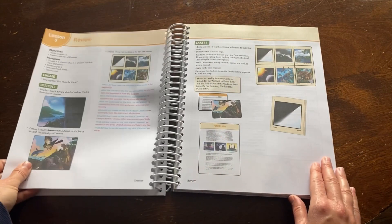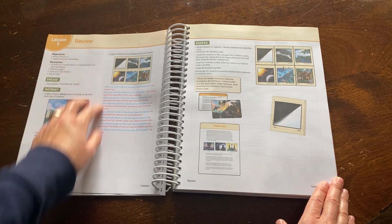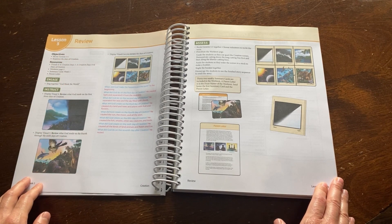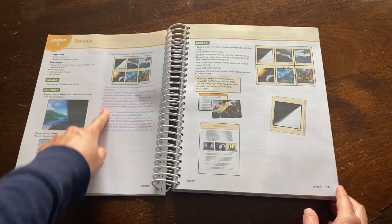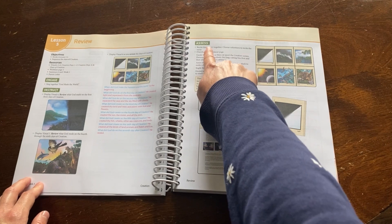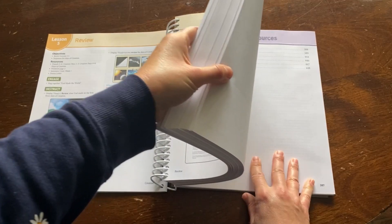Each day will have time for a quick review, and some days will be nothing but review. This helps reinforce any concepts that your child may have missed. Review is done by displaying visuals, asking comprehension questions, possible activities, and assessing your child by having them recite their memory verse for the week.